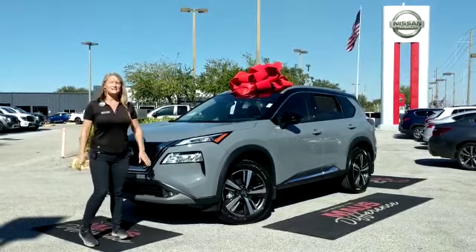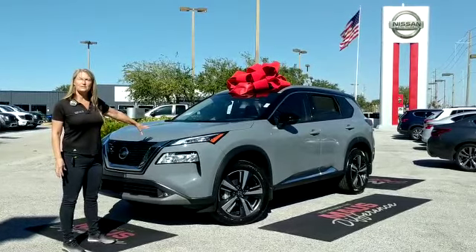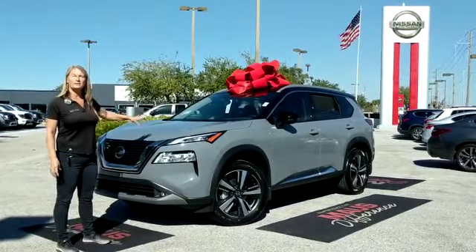Hi everyone, Carrie Moss Nissan. I want to show you guys today the completely redesigned 2021 Nissan Rogue. It is beautiful.